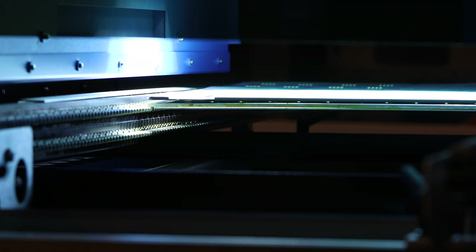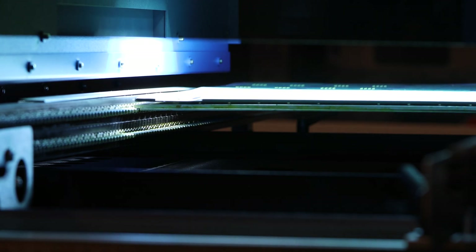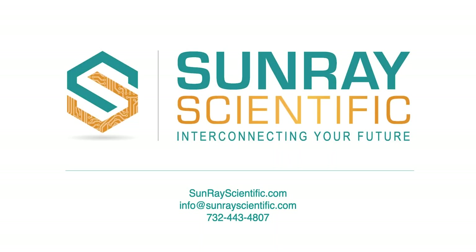triple that, so that in five years we are known to be the solutions provider for complex interconnects. Sunray Scientific, delivering next generation interconnect solutions for the electronics world.